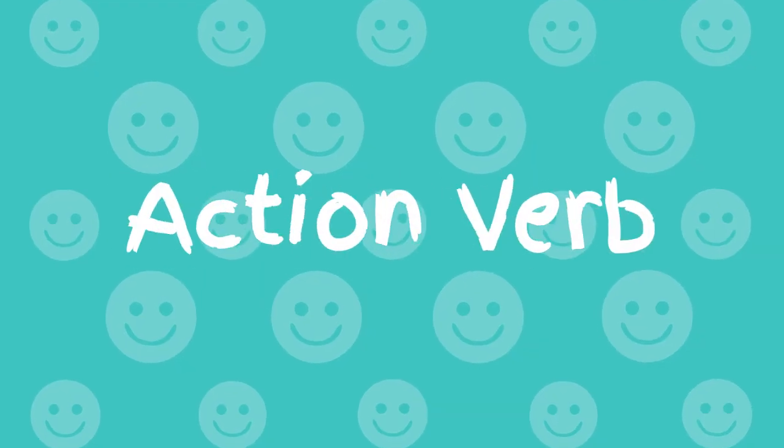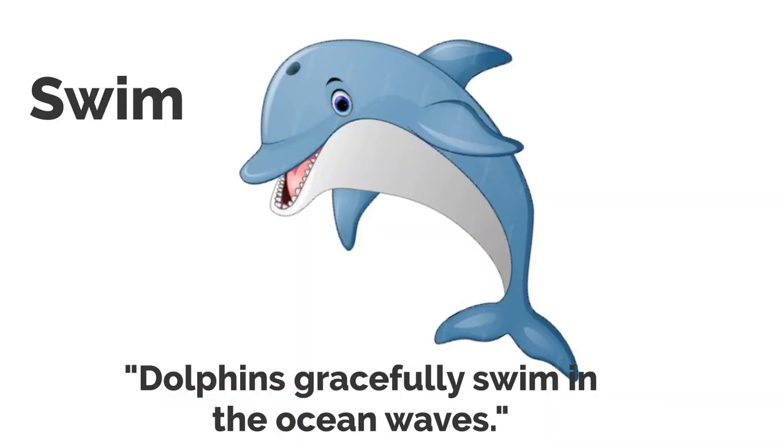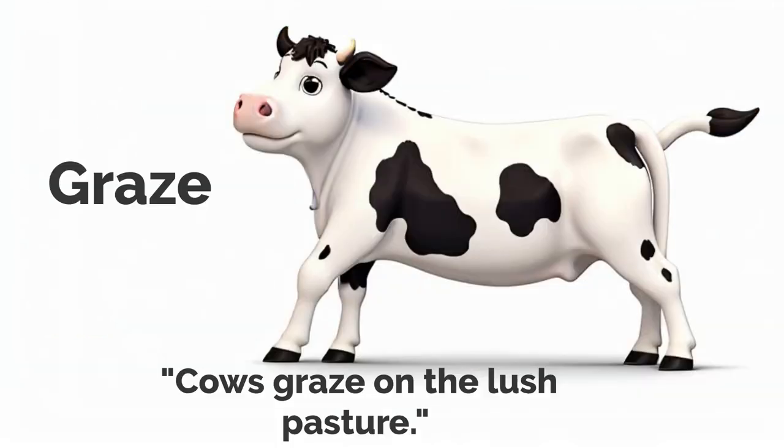Action Verb: Hunt. Lions hunt in packs for their prey. Swim. Dolphins gracefully swim in the ocean waves. Crawl. Snakes crawl stealthily through the grass. Leap. Kangaroos leap across the Australian landscape. Graze. Cows graze on the lush pasture.